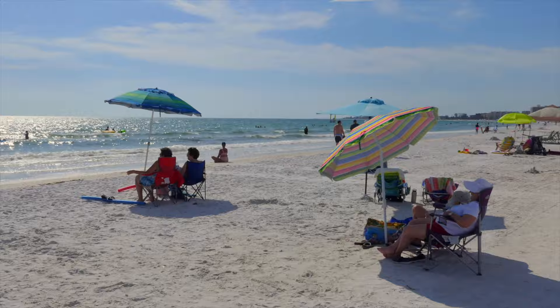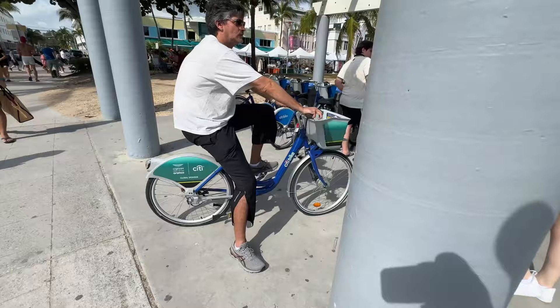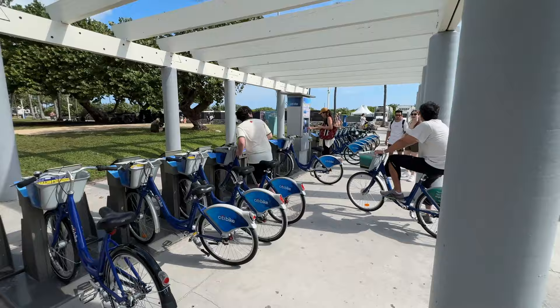Another popular activity is to rent a bike and ride anywhere in South Florida — it's very bike friendly. When the weather is perfect, nothing is better than a bike ride.